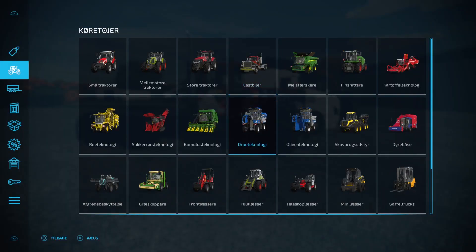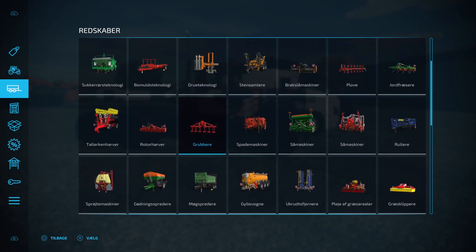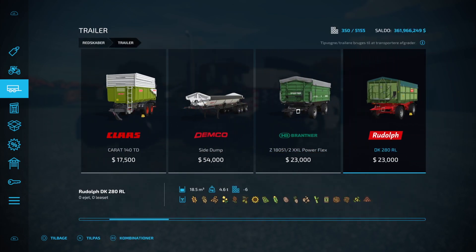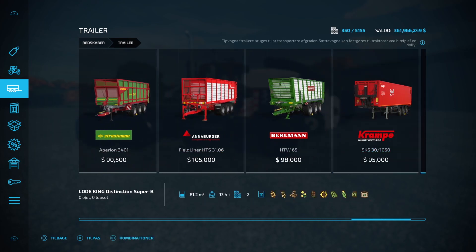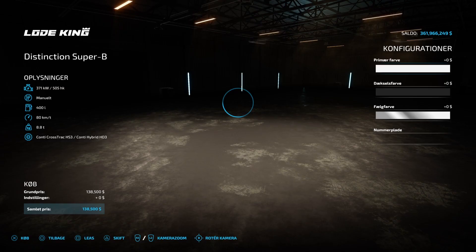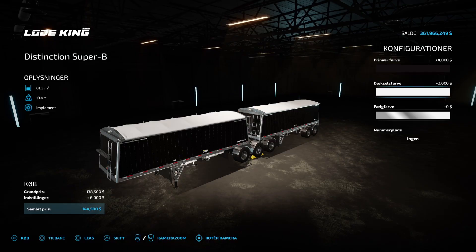Let's go ahead and get into the shop, go down to equipment, and see if we can find some tippers. We got the Wilson trailer — a Load King right there — and we've got the big Load King right here. I'm going to go ahead and buy that in a black colorway.